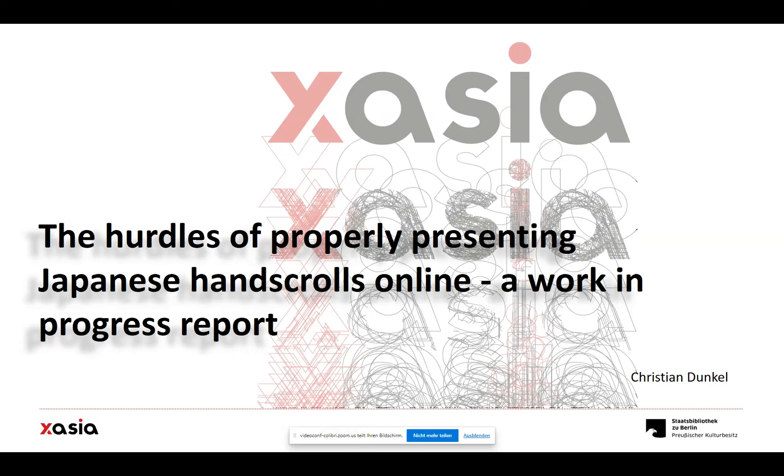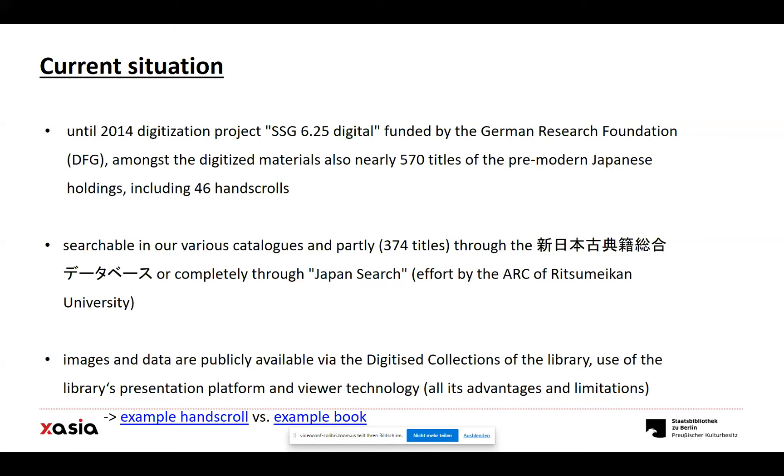And by 'we' I mean a colleague of mine in the IT department who works limited hours on this project, myself, and some colleagues from our digitization department who helped with editing images and the digitalization of parts of the scrolls.